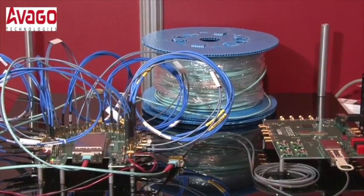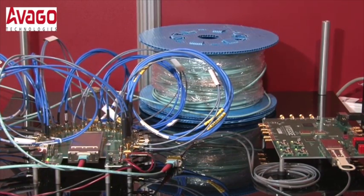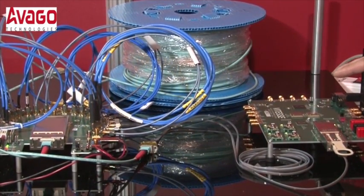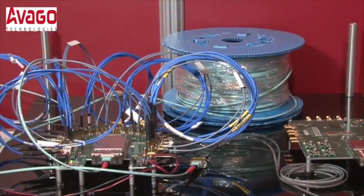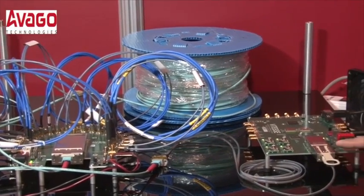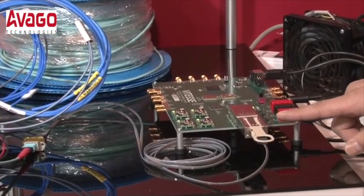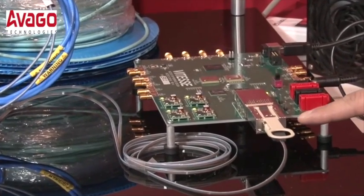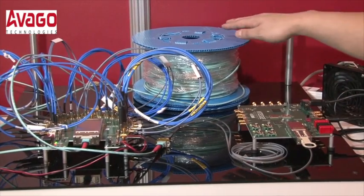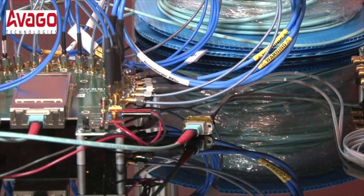In today's demonstration, we're actually using this Vitesse reference board, the VSC7227. What it's doing is driving 10 channels of PRBS31 through an Avago Technologies CXP transceiver — this is our AFBR83 PDZ transceiver. We're using the output of this transceiver to go through 100 meters of OM3 fiber. This is Corning bend-insensitive fiber going to our CFP2 module.